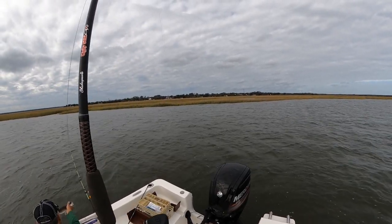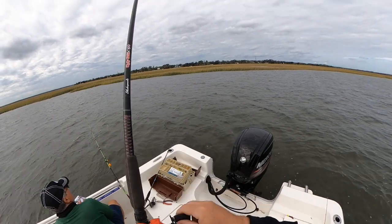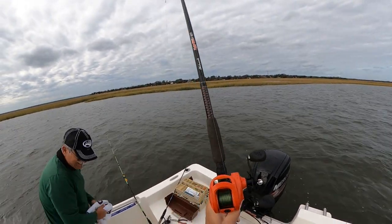The wind's blowing, making it hard for us. I don't know what I got here, Pop, but it's big.